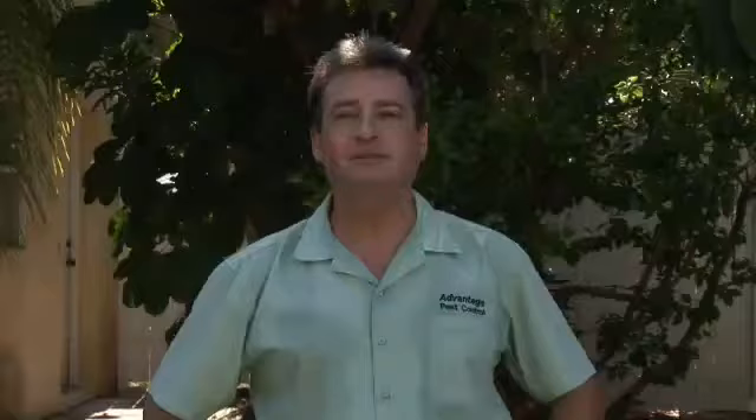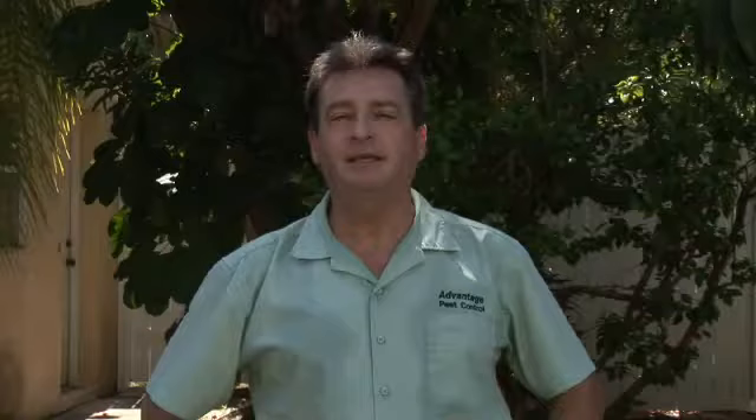Chinch bugs do a lot of damage early in the season to your lawn, especially to St. Augustine-type lawns. Chinch bugs are pretty easy to identify. What you're going to be looking for is right up along the driveway or the sidewalk, the road, early in the summer. When it starts getting hot, that's what activates them. They're going to start right along next to that sidewalk and eat their way in. So it's a pretty definitive pattern.